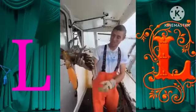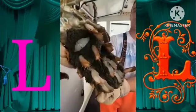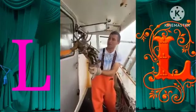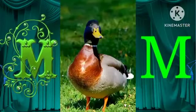L for lobster. This is a huge female. They estimate that there's roughly 10,000 eggs per pound of lobster. M for mallard.